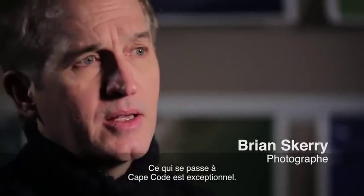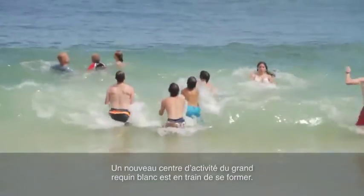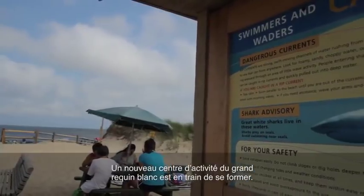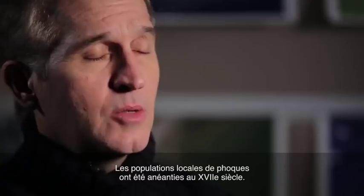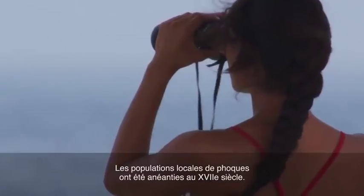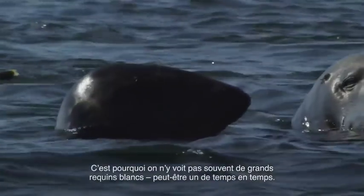What we have happening in Cape Cod is quite unique. We have a newly forming hub of great white shark activity. The sharks are coming in to feed on gray seals. Seal populations there were wiped out in the 1600s, so because of that, you don't really see great white sharks there very often — an occasional one, maybe.